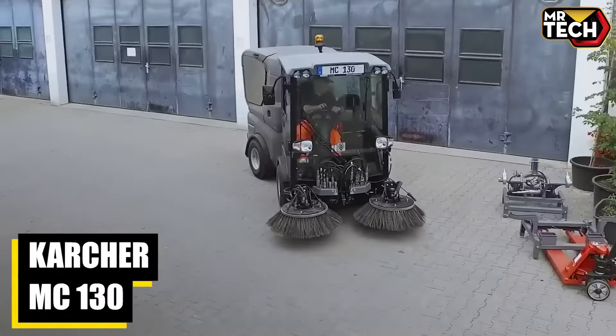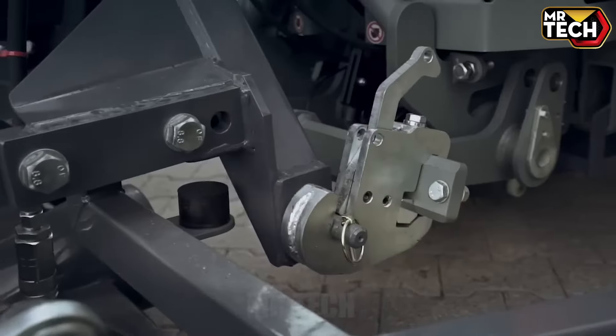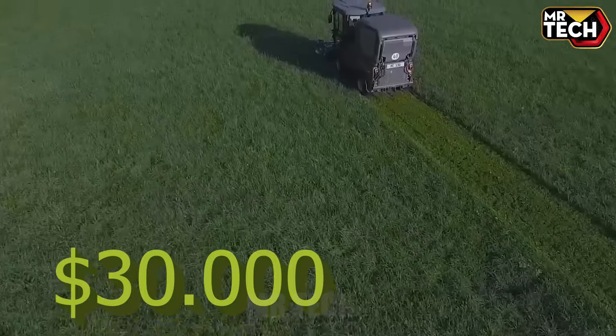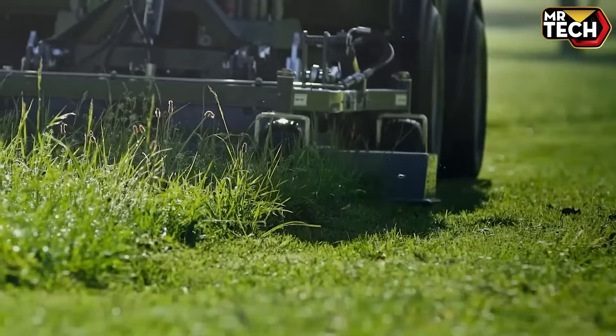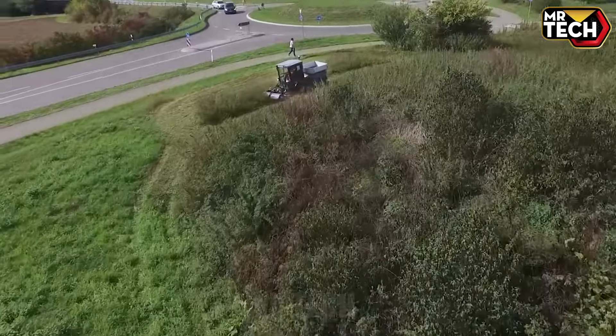The Karcher MC 130 Plus Advance is a standout performer. This German-made machine at $30,000 and 1,500 lbs features a comfortable seat and great steering. The 130-gallon waste tank means fewer breaks — perfect for long cleaning shifts.